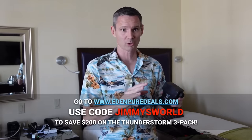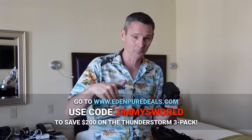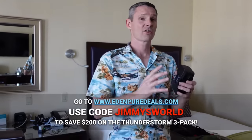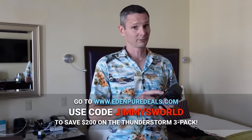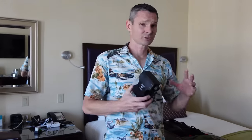Since we're in hotel room 310, I've talked to these people and they said because of the Mighty Mouse smell and everything, they wanted to pitch in to help save the 310. For a limited time when you go on their website, use the Jimmy's World promo code. They'll give you $200 off a pack of three of these plus free shipping. It takes care of Mighty Mouse smells and viruses and all that kind of stuff, and hotel rooms — they all have a funny smell.